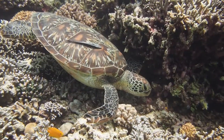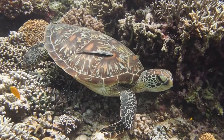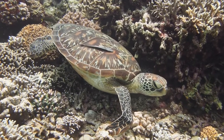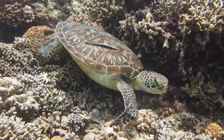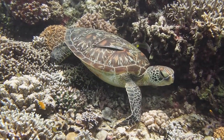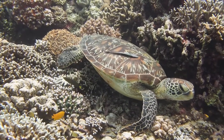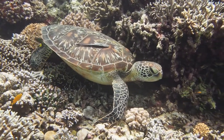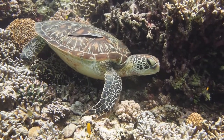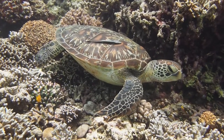Sea turtles are often associated with a number of other animals. Here you can see a small fish on the carapace of this one — this is a shark sucker, in the family of the remoras. It's a hydrodynamic parasite which essentially gets a free ride. You can also see a small ray at the back of the sea turtle; some of these rays act as cleaners, picking off algae and parasites from the turtle.